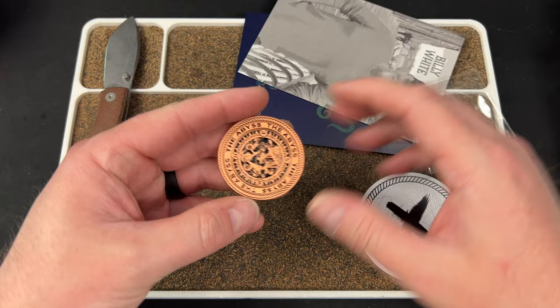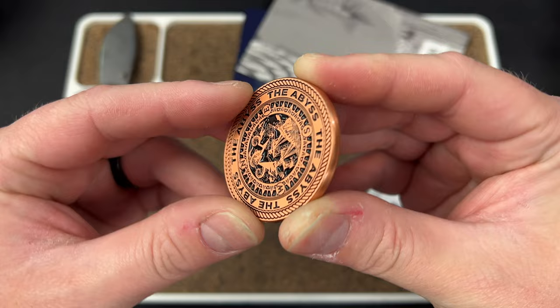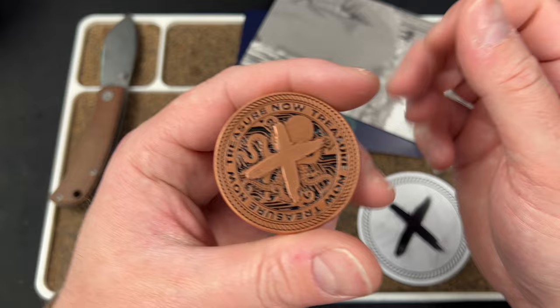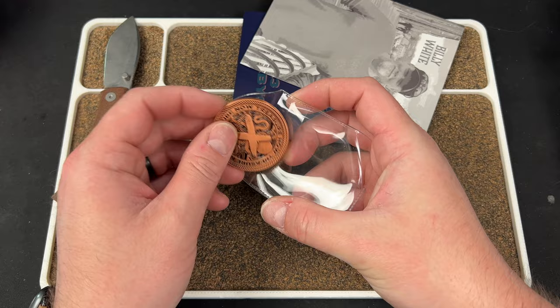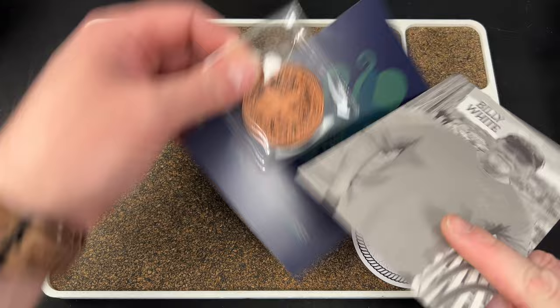Here it is — The Abyss. Wow, that's crazy. It's got some kind of black stuff in there. It almost looks like tar. That's pretty damn cool. Treasure Now. There's your X and it's over an octopus. Wow, this is dope. I don't know what these go for, but this is a very cool coin. If you are a coin guy, I think you will like this. I believe Billy White is the maker of these. That's pretty cool.